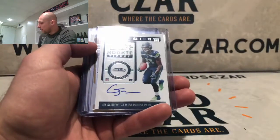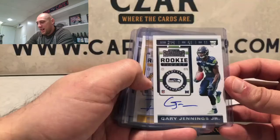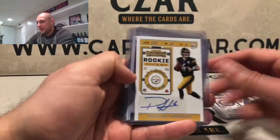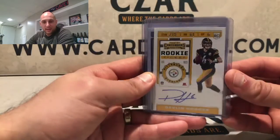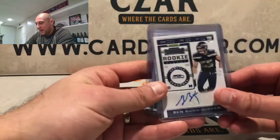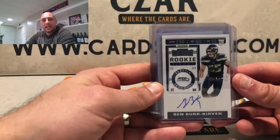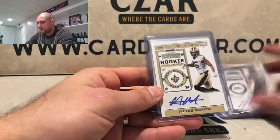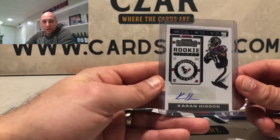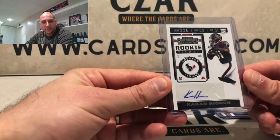Now we get into the hits — five autos. One card is on-card. Usually a stud is your on-card auto, but our on-card auto was Gary Jennings Jr. Not a stud, unfortunately — not the Seahawks wide receiver we wanted. We wanted DK; we got Gary Jennings Jr. Duck Hodges might be the most popular card because he has a little bit of a cult following in Pittsburgh — he started a few games, wasn't great, but people love him. Ben Burr-Kirvan was the last hit and the worst hit. It was just a bad, bad box. Alizé Mack and Kaden Higdon rounded it out. I claim this was the worst box I've ever opened up, and I will stick to that.